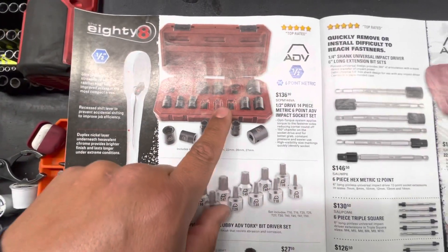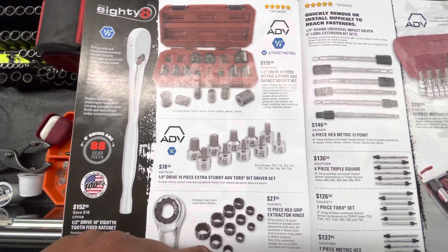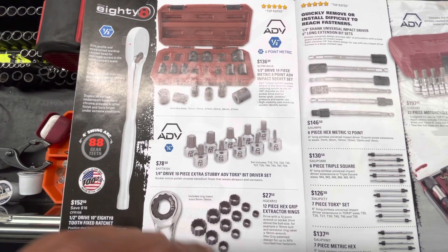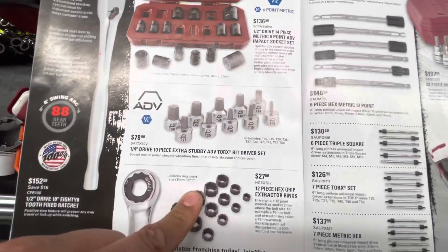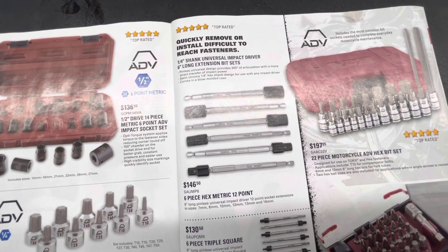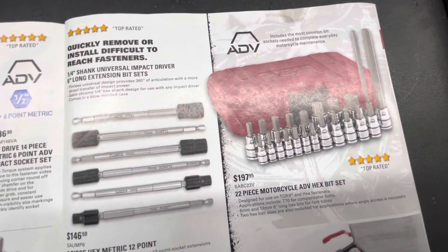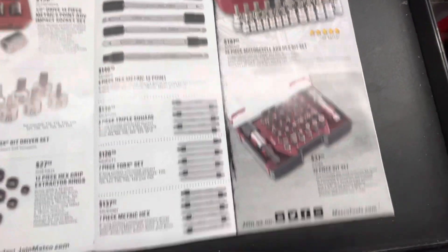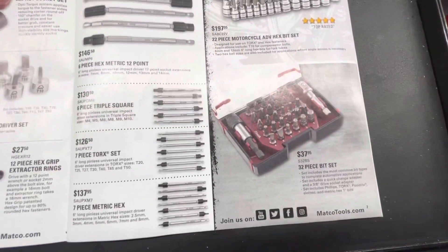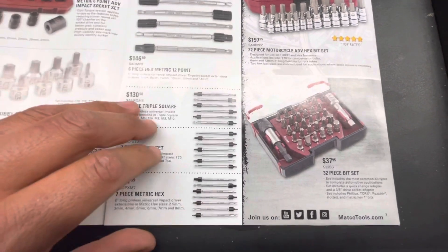Some half inch sockets for 132, some stubby torque drive for 7850, and then we have these pretty cool things — hex grips, some hex metric 12 point. And we have a hex bit set — pretty cool. I got this bit set for 437, which is not a bad deal.